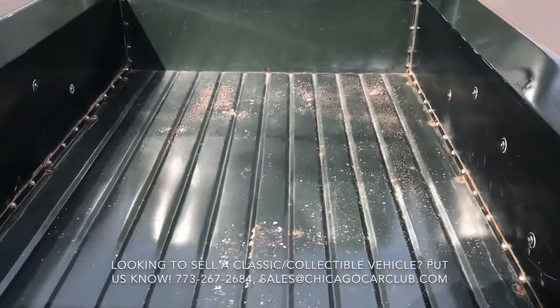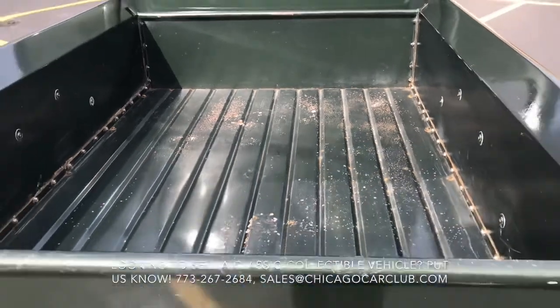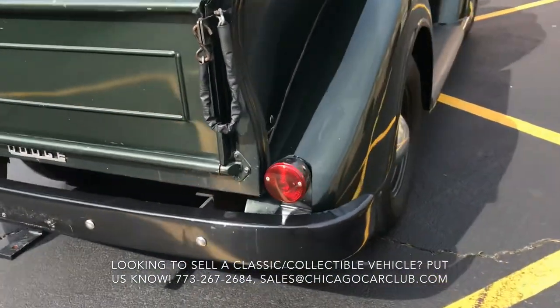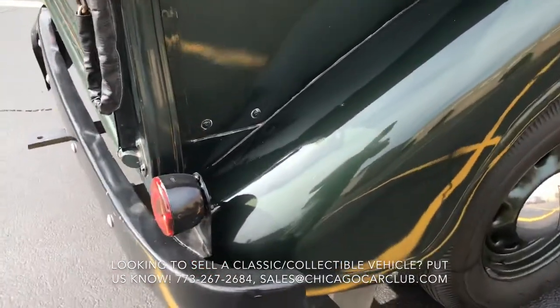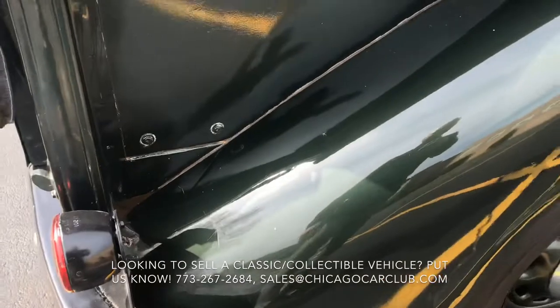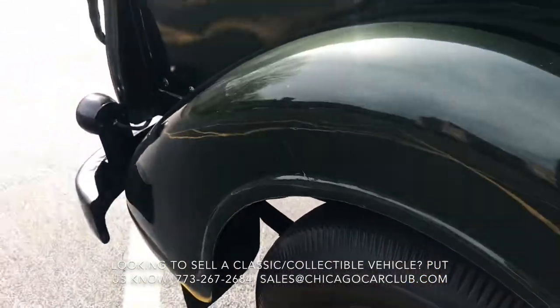Bumpers are nice, and there's just another look at the condition of the paint in the bed. The most significant paint blisters on the thing are over on the passenger rear — we'll call it the quarter, the flare — so you can see that there.